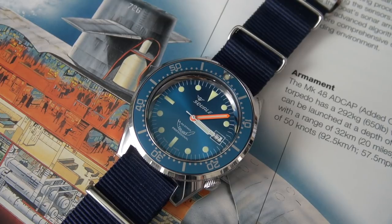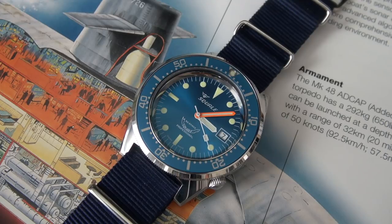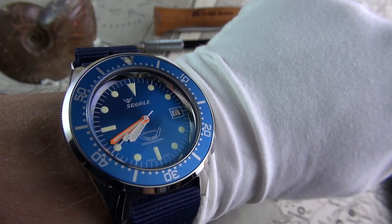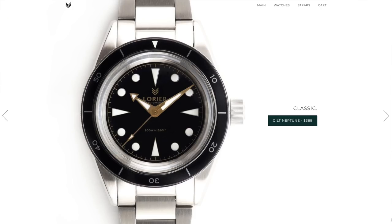That Azzurro just brings that liveliness and passion that I associate with the Mediterranean and growing up in Italy, of course. Something fun, lively. Anyway, wristwatch check done.